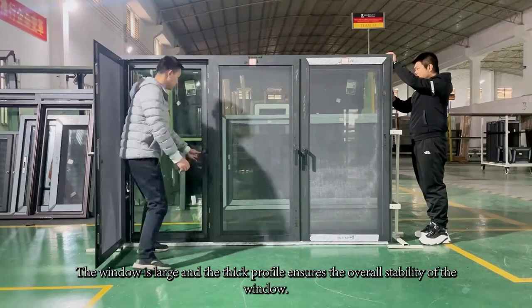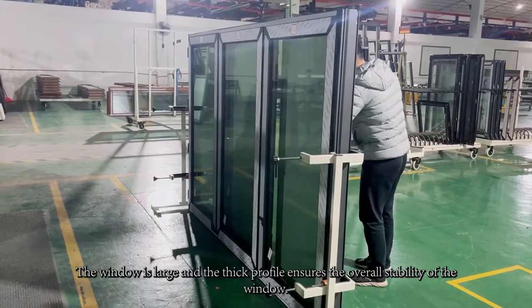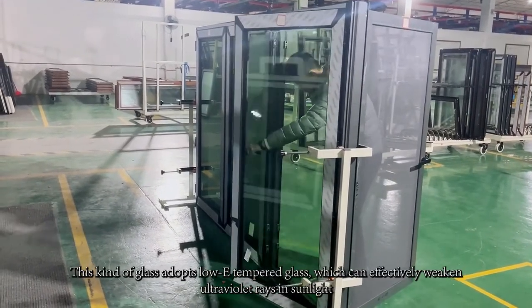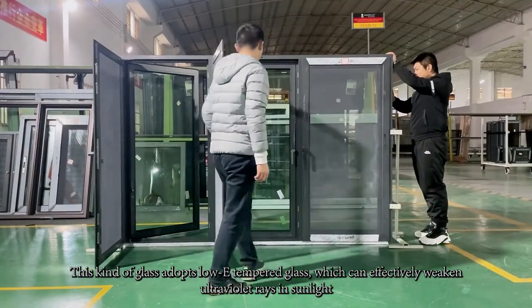The window is large and the thick profile ensures the overall stability of the window. This kind of glass adopts low-e tempered glass, which can effectively weaken ultraviolet rays in sunlight.